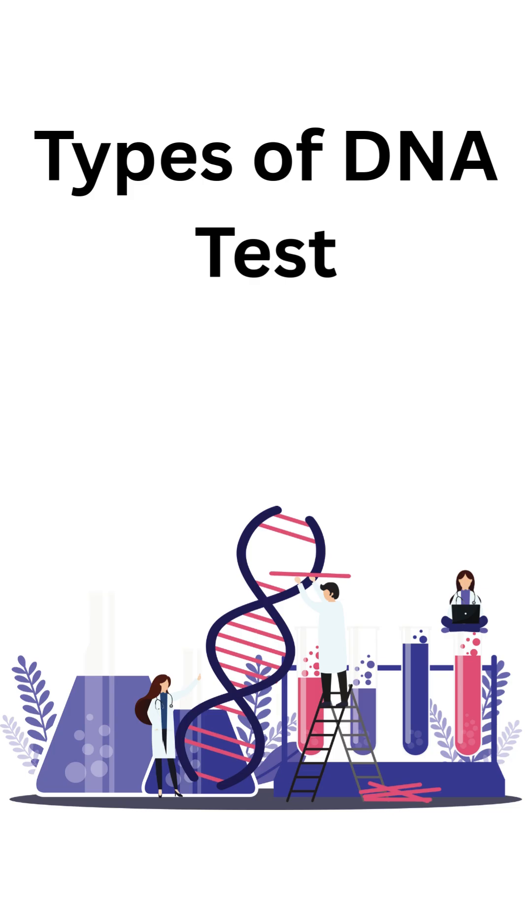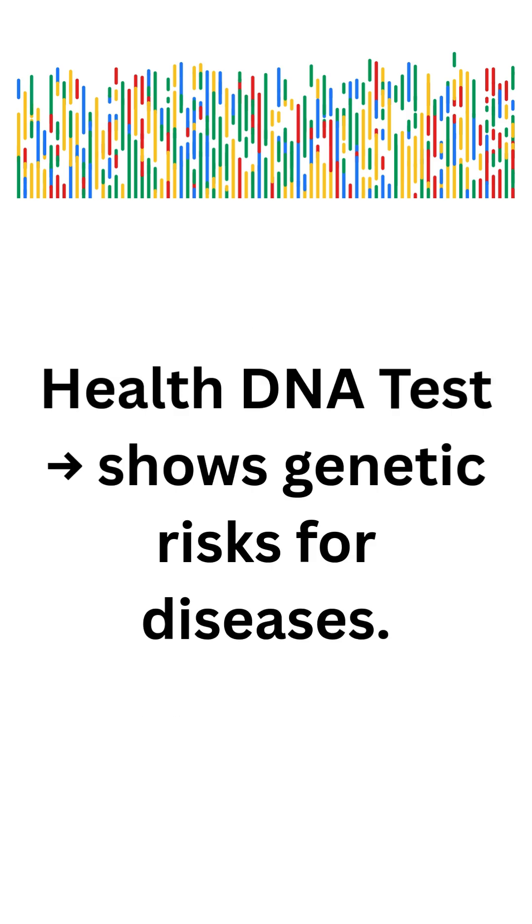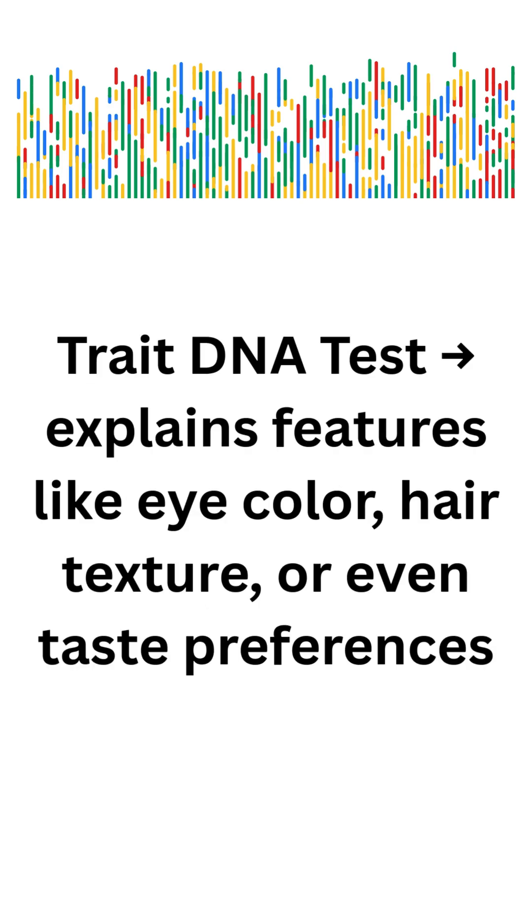Types of DNA tests. Ancestry DNA test: traces your family origins and ethnicity. Health DNA test: shows genetic risks for diseases. Trait DNA test: explains features like eye color, hair texture, or even taste preferences.